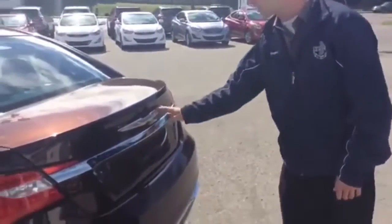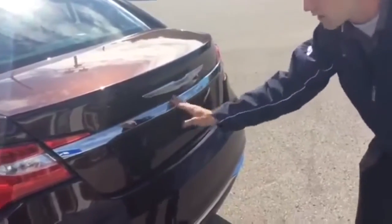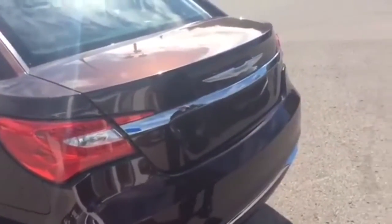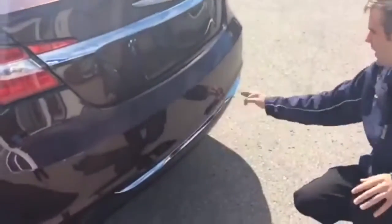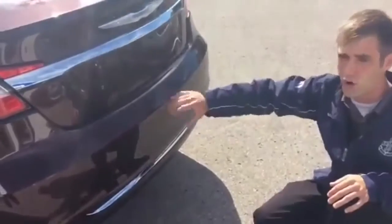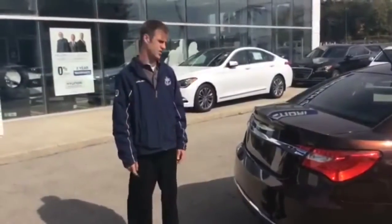Just a couple of things on the back end of the Chrysler that really make it look like a luxury vehicle. Starting with the Chrysler badge — very big badge, looks great. Right underneath it you have your chrome lining, and it leads right into the lights — very sleek, very luxury looking. Going down to the bottom, it also has chrome lining. So from the back with the chrome and the front with the chrome, it really reads as a luxury vehicle.